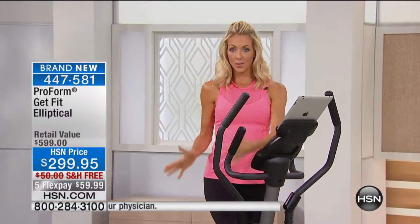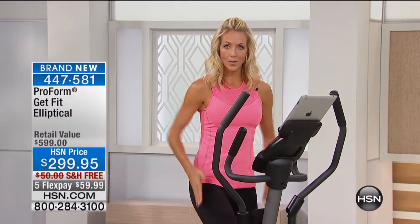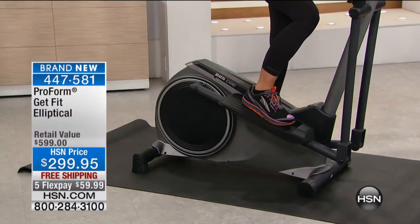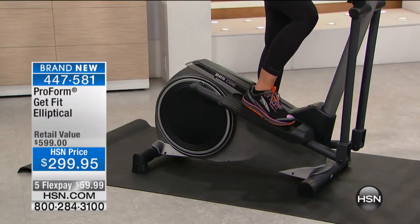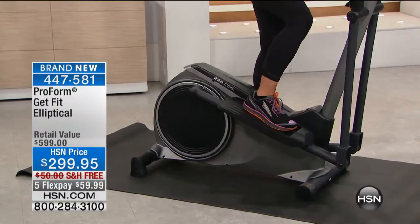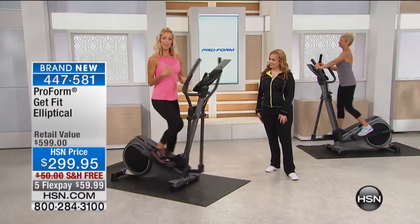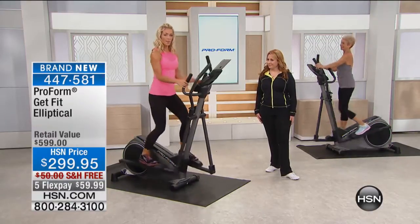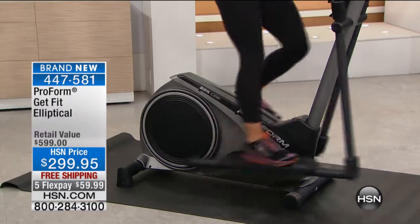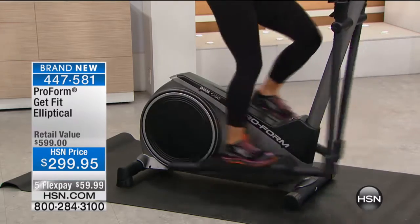You'll notice those nice large foot pedals — ergonomically designed, placed right under your hip so you're not straddling a big horse. It's a 14-inch stride length and also has an inertia-enhanced flywheel that gives you that wonderful, smooth, consistent flow. You can go forward, but you can also go backwards as well — different movements so you're not tied into just one. Variety is the key — it's the spice of life.